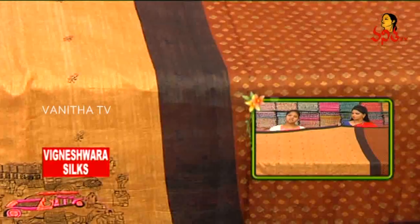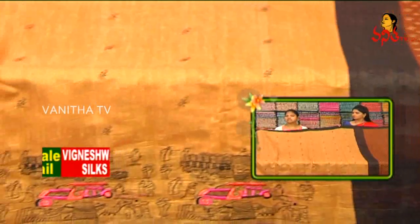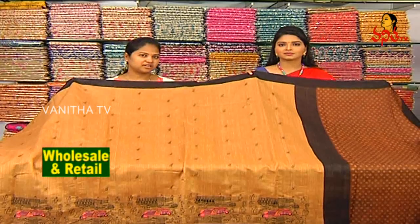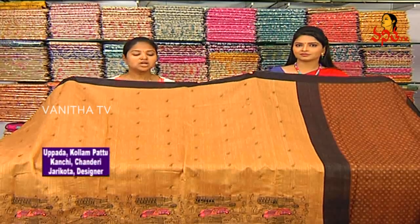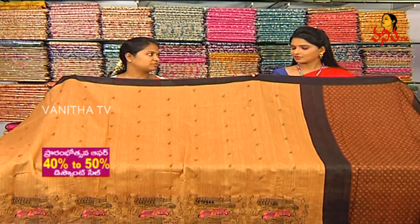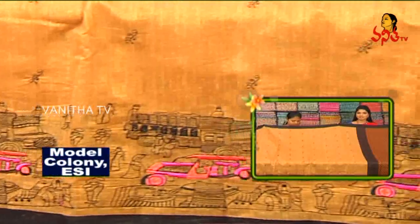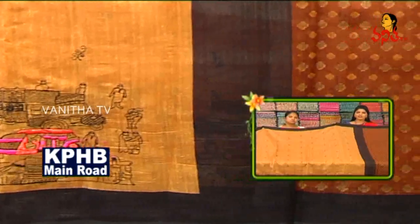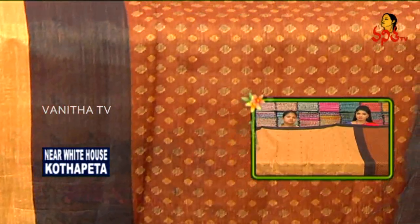There are many different designs available, and three branches are also available. We have the same size for the bride, and we have an offer of 40 to 50% for the marriage season, including for big size brides. The price here is around 1670 rupees, with a 42–50% discount across all varieties.